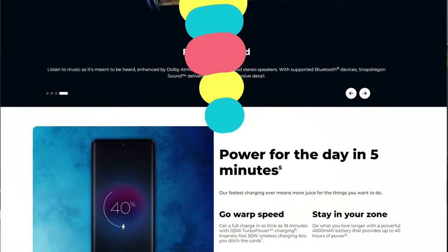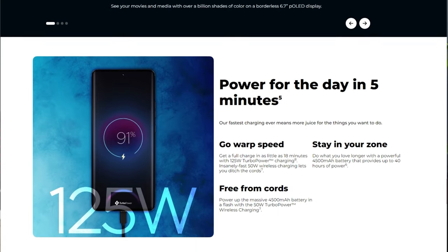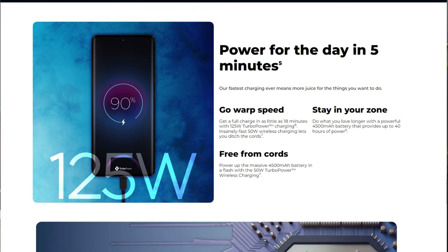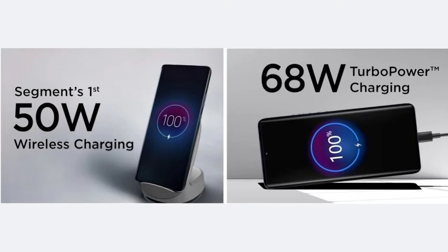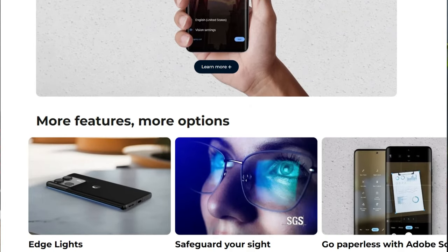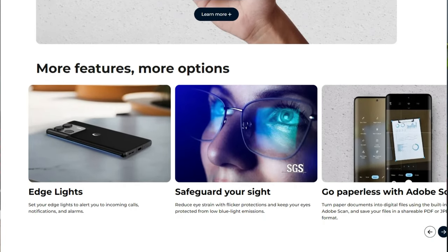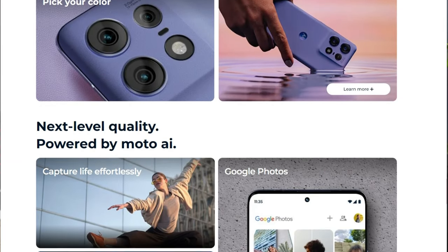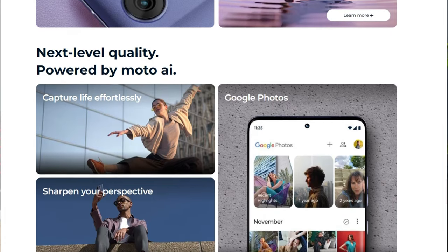The battery is 4500mAh, slightly lower than expected — I would have preferred 5000mAh — but the efficient Snapdragon 7 Gen 3 should compensate. You get a 68W TurboCharger in the box, but the phone supports up to 125W charging, so with a 125W charger you can get a full 0-to-100 charge in about 30 minutes. Additionally, it supports 50W wireless charging and 10W reverse wireless charging for power sharing with other devices — a first in the segment.